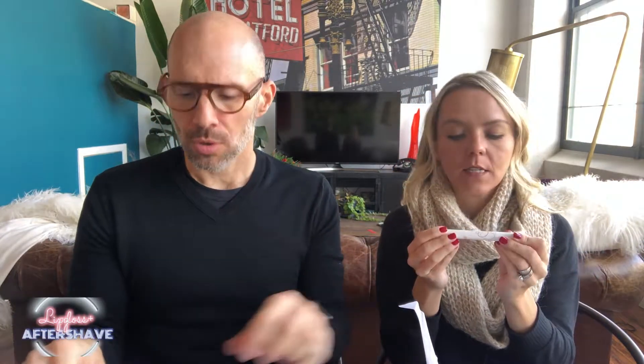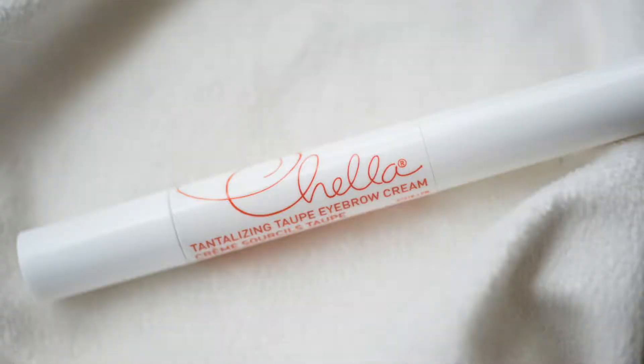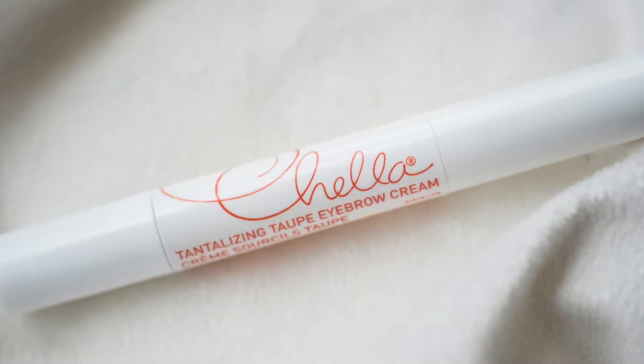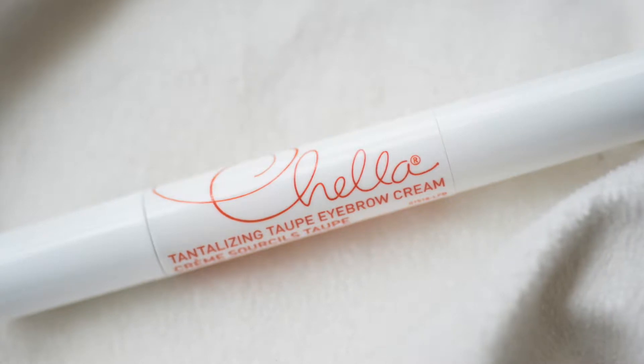Next up, last and final — Chella Tantalizing Taupe eyebrow cream. I've seen these guys at all the shows. Oh, I think you opened the refill end where the color is. What is this? Do you crank it? Oh, you dip it! I think there's no instructions, but you dip and then you fill so that you don't have to carry around a brush and an eyebrow fill. Oh, this is handy dandy. Chella, you're rocking it. I've seen them at the IECSC trade shows. Oh, that color is amazing — does it look amazing on me? I rock it.